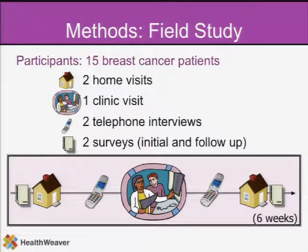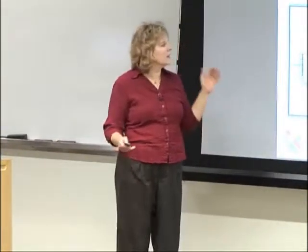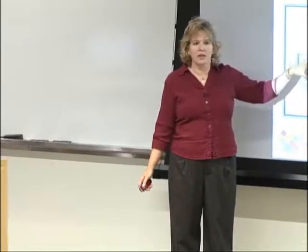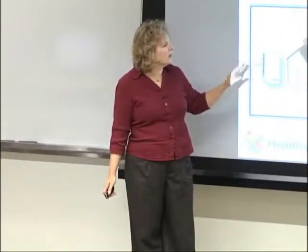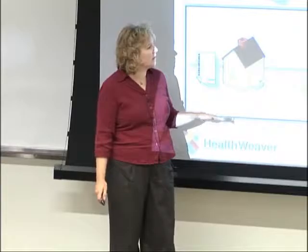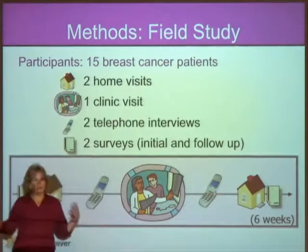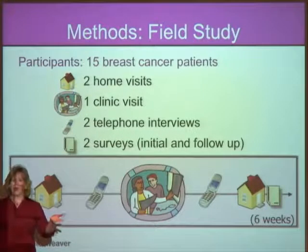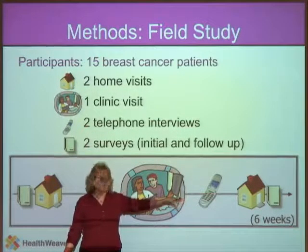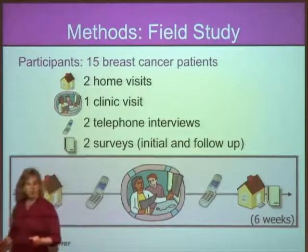As part of this study, we've used a variety of different methods, one of which is really taking advantage of observational and interview methodologies. We did a six-week study with 15 breast cancer patients where we observed them in their home, interviewed them, took photos and inventories of all of their management systems and styles for their health information, followed up with critical incidents on the phone to talk about how they were dealing with particular situations. We also know that the clinic is a primary time where people have a lot of information to manage and information is flowing at them quickly, so we did observations within the clinic as well.